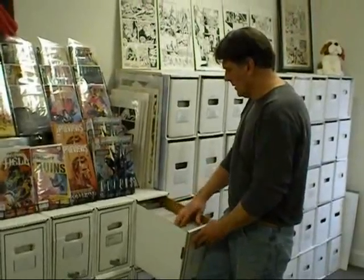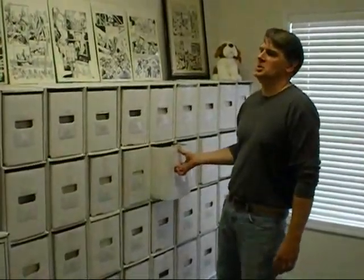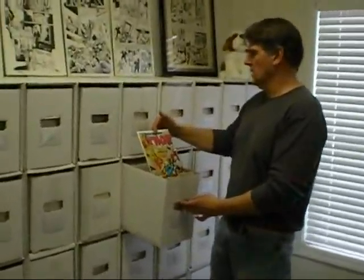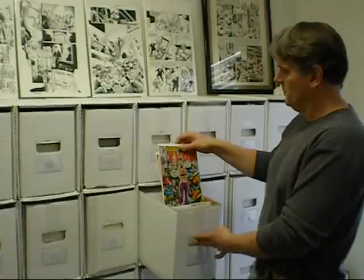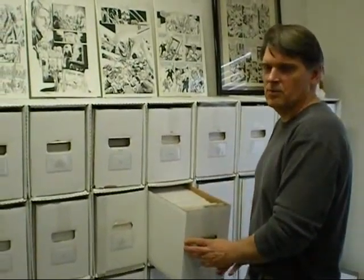Again, bagged and boarded, and all of these books are at least 15% discount. Our comic books go back as far as the silver, bronze, and gold age. For example, here we have Thor from the bronze age — we're looking at issue 280. And like any good comic shop, everything is professionally graded, conservatively graded, and fairly priced.